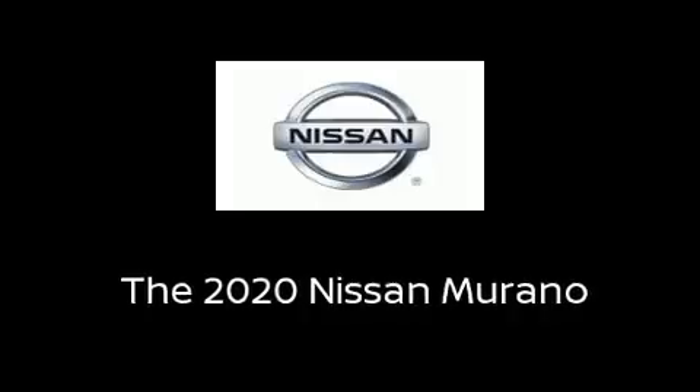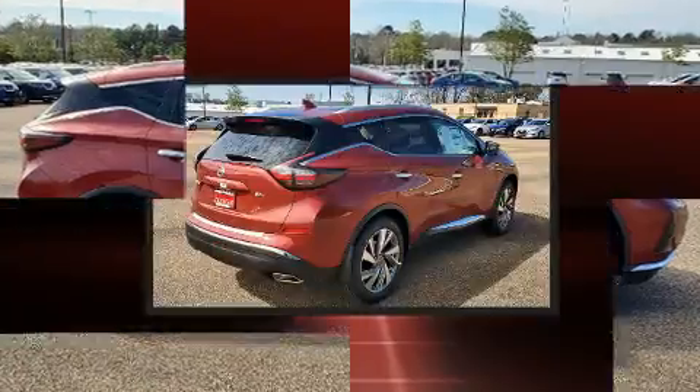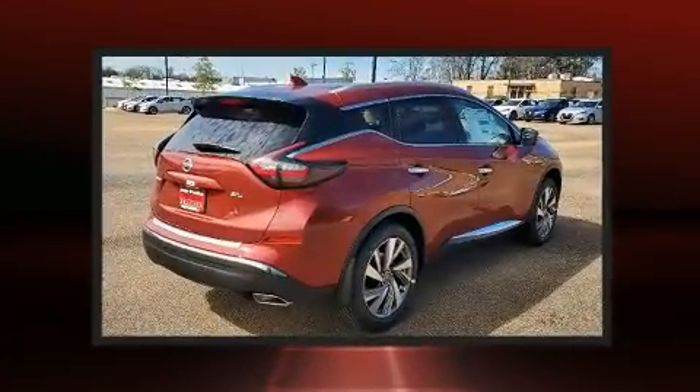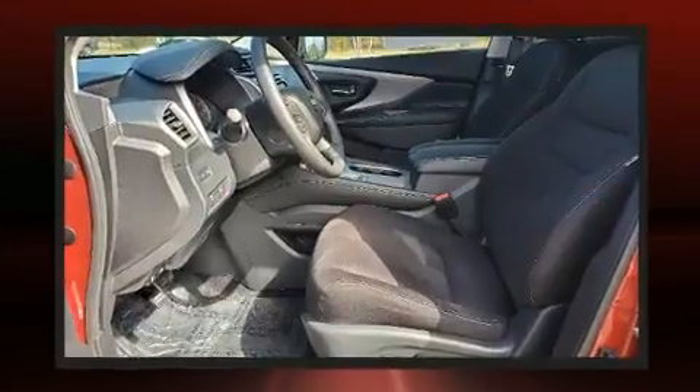Load your family into the 2020 Nissan Murano. Smooth gear shifts are achieved thanks to the 3.5-liter six-cylinder engine, and for added security, Dynamic Stability Control supplements the drivetrain.